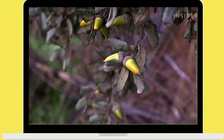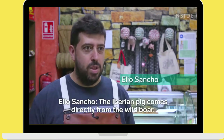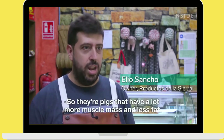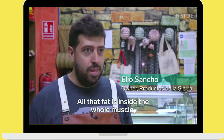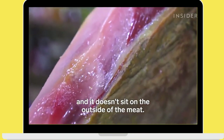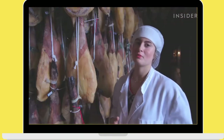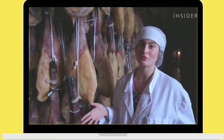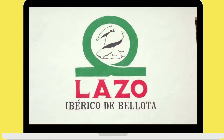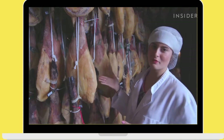El cerdo ibérico proviene directamente del jabalí, entonces son cerdos que tienen mucha más masa muscular y menos grasa. Al echar en libertad, toda esa grasa está dentro del músculo y no se queda en la parte de fuera de la carne. After learning about the Black Iberian pig, we are at a local company here in Cortegana, Lazo, to find out about the ham-making process.